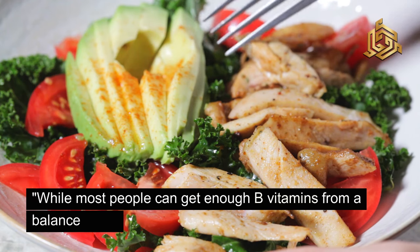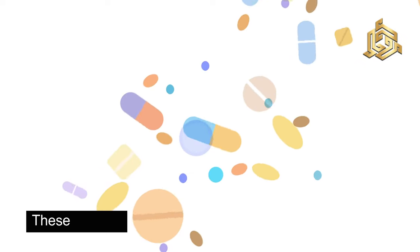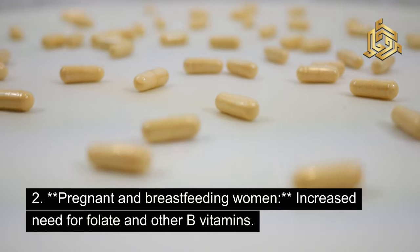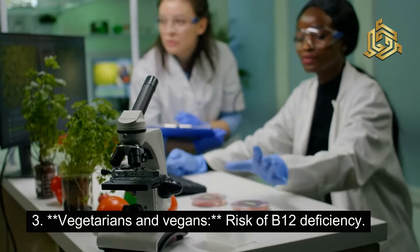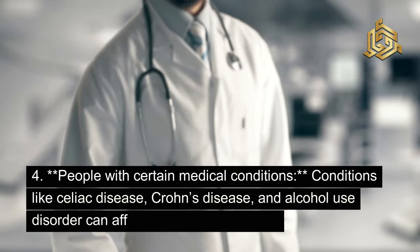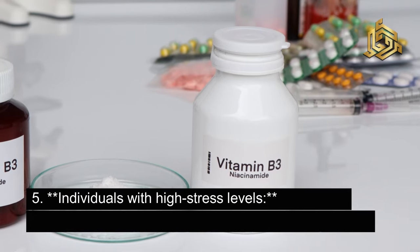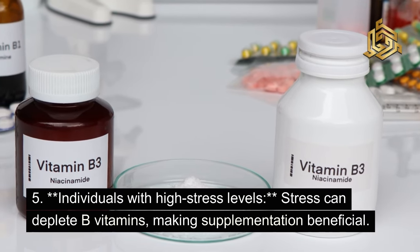While most people can get enough B vitamins from a balanced diet, certain groups may benefit from B-complex supplements. These include older adults, as absorption of B12 decreases with age; pregnant and breastfeeding women, who have an increased need for folate and other B vitamins; vegetarians and vegans, who are at risk of B12 deficiency; people with certain medical conditions like celiac disease, Crohn's disease, and alcohol use disorder; and individuals with high stress levels, as stress can deplete B vitamins, making supplementation beneficial.